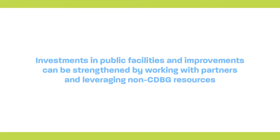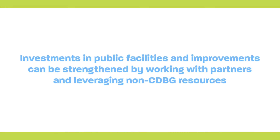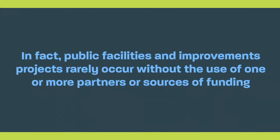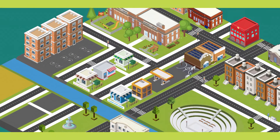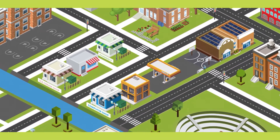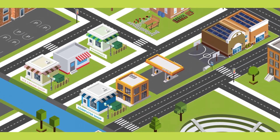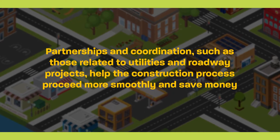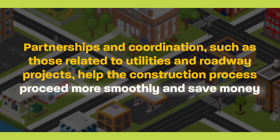In addition to designing projects with multiple benefits, investments in public facilities and improvements can be strengthened by working with partners and leveraging non-CDBG resources. In fact, public facilities and improvements projects rarely occur without the use of one or more partners or sources of funding. Combining multiple funding sources will often enable a project to move forward or to expand in such a way to provide a wider range of benefits to the community. Furthermore, partnerships and coordination, such as those related to utilities and roadway projects, help the construction process proceed more smoothly and save money.